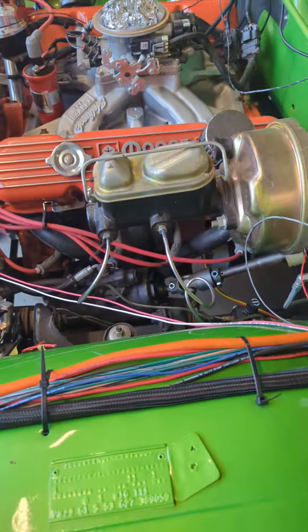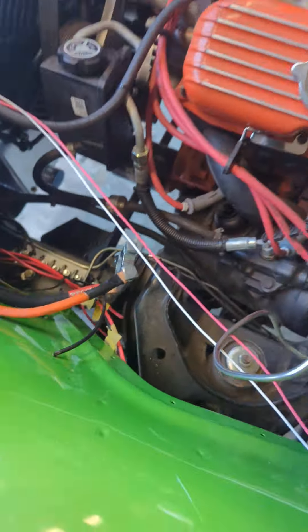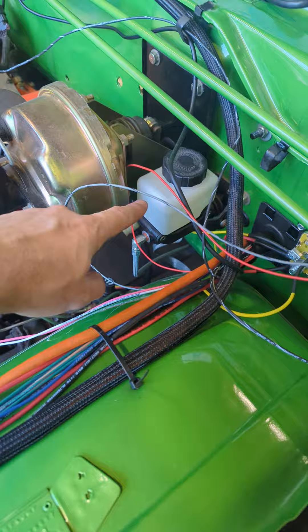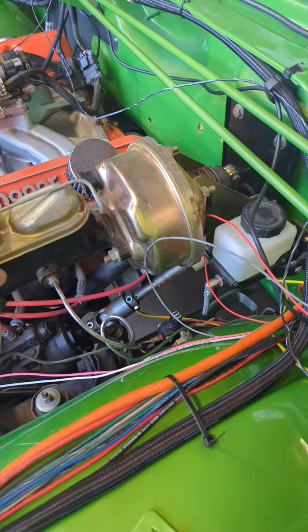We're getting closer. The engine side's almost done. The EFI side is done except for these wires here, but I'm waiting to make sure I don't have any more that need to go to power before I terminate those. When I put the trans in I went ahead and took care of the clutch linkage and everything.